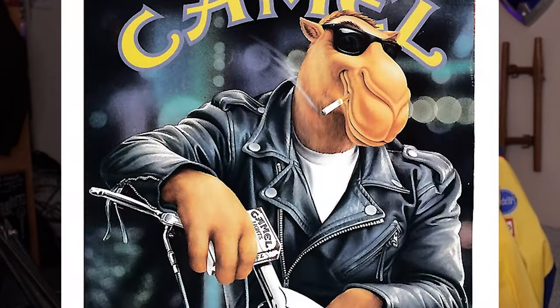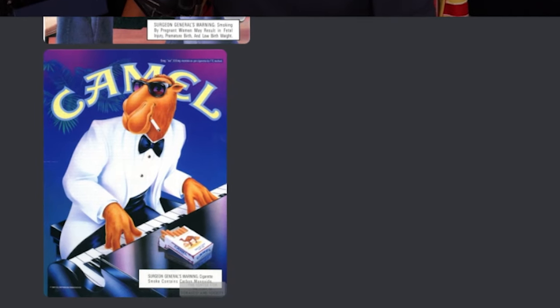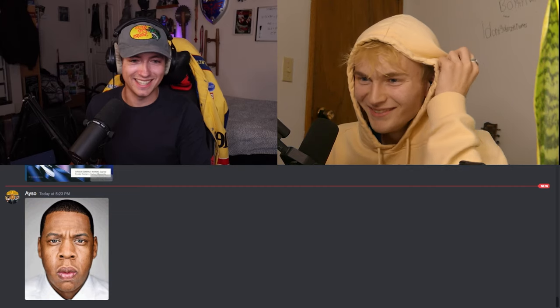We gotta derail for a bit to talk about Joe Camel. In like the 70s or 80s, Camel the cigarette company decided they wanted a mascot, and this is who they chose. No matter what he's in, it's hard as hell. That's one of the reasons he stopped being the mascot — teenage smoking skyrocketed because this was so cool. I want to start smoking. How about this one? That's tough. Hard, bro. Extremely.